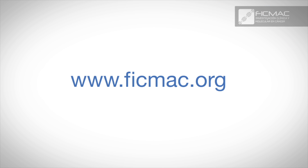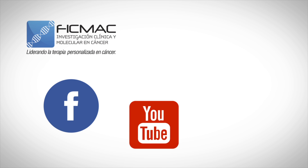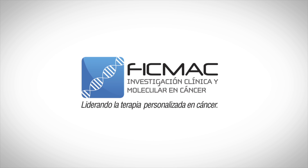For more information, please visit our website, FIGMAC.org. Alternatively, you can contact us on our customer service line in Bogotá, Colombia: 571-805-1809. Follow us on our social network sites: Facebook, YouTube, and Twitter. FIGMAC — Leading Cancer Personalized Therapy.